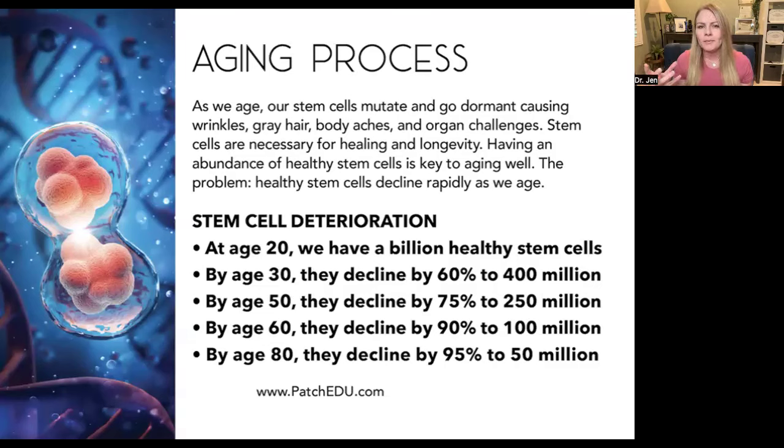The problem is healthy stem cells decline rapidly as we age. At age 20, a billion healthy stem cells — that's why you just feel fine, everything is good. By the age of 30, they decline by 60%. By the age of 50 — I'm 50 — they've declined by 75%. At 60, 90%. At 80, you have like two stem cells left. It's crazy.